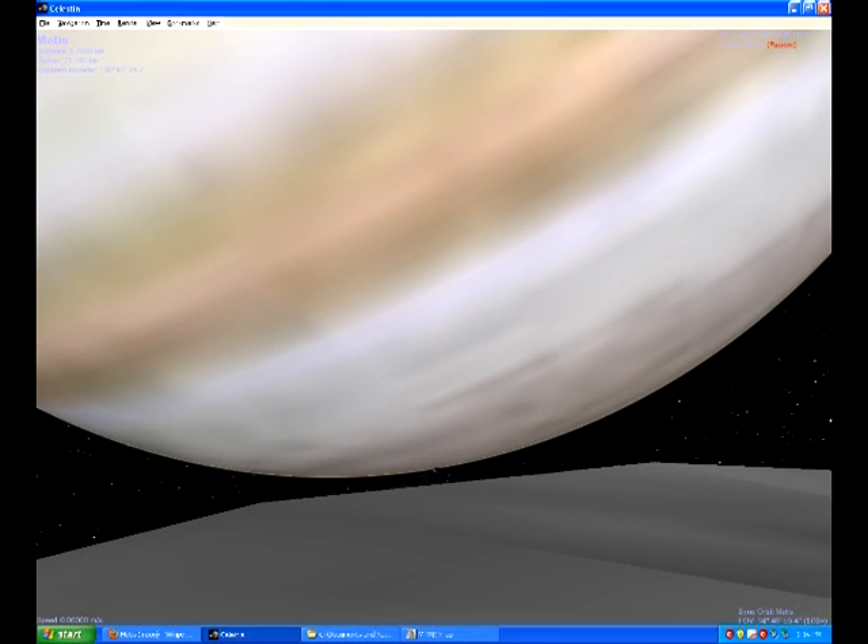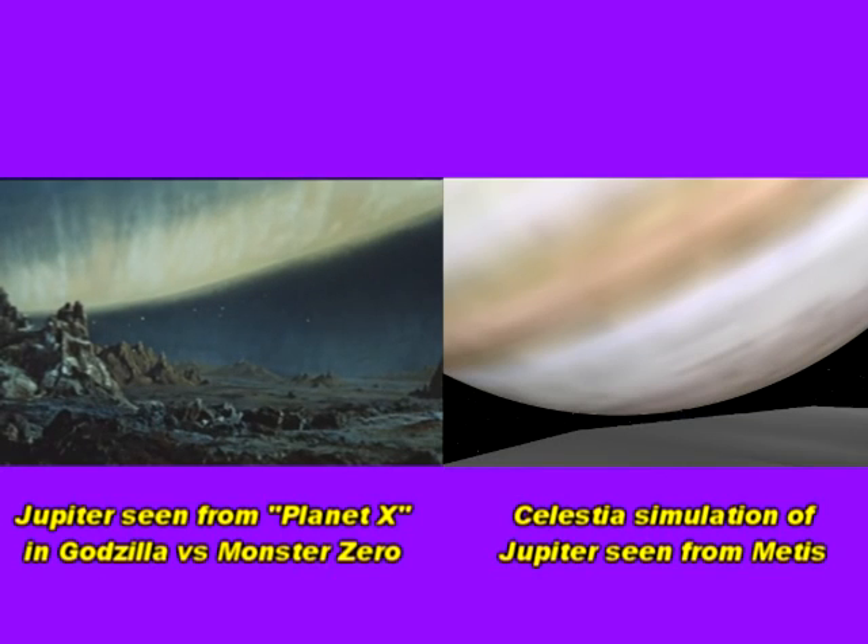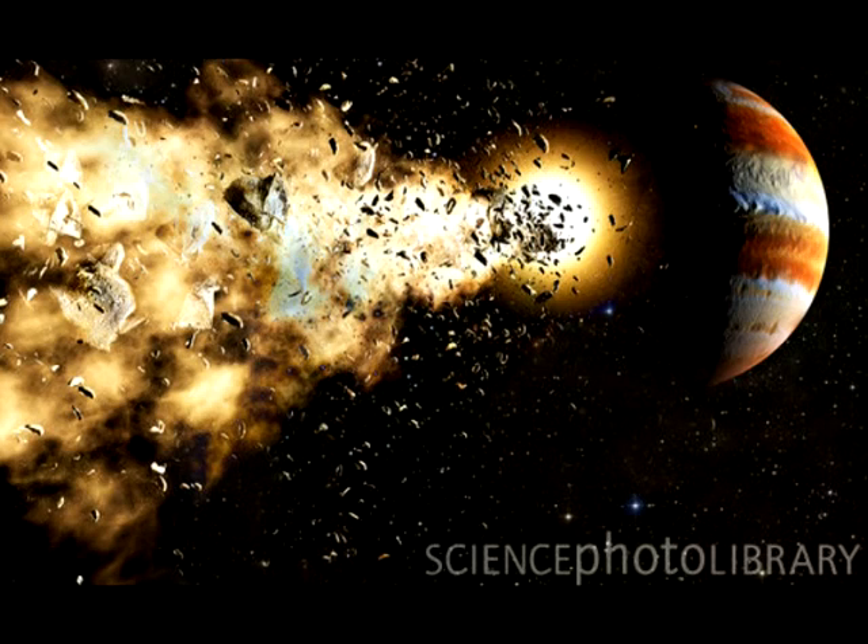From the surface of Metis, the size of Jupiter certainly looks similar to how it appears in Monster Zero. But viewed from Metis, the curve of Jupiter is considerably more distinct. To be this close, Planet X must therefore have crossed over the Roche limit, in which case it should have fragmented under Jupiter's tidal forces. And yet it is still spherical.